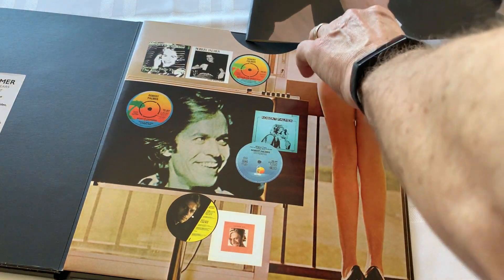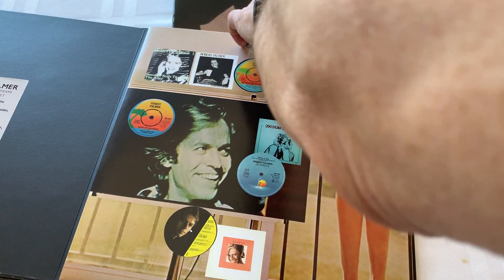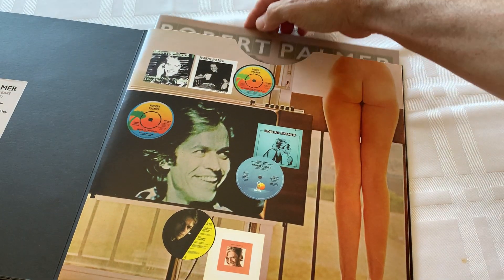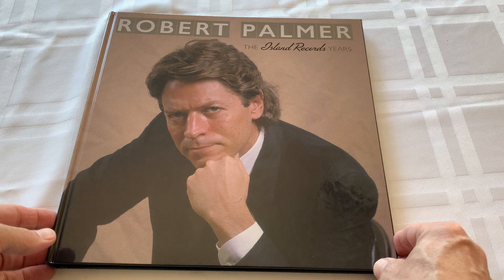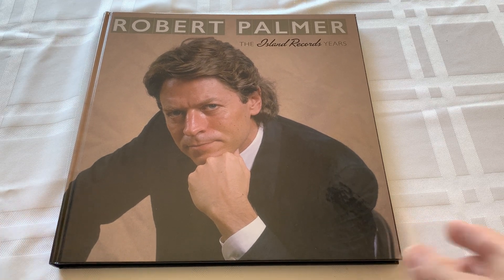I'll slide this in here gently because it'll never be out again. I can't wait to ingest these CDs into my iTunes and give these remastered versions a listen. Again, thanks for supporting these giveaways. Thanks for listening to Rock Solid - go to rocksolidpodcast.com for all things about the show, and we'll talk soon.